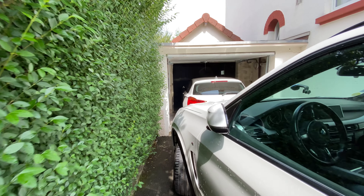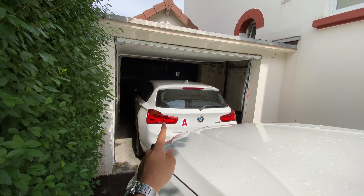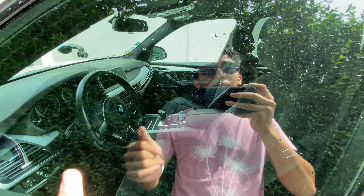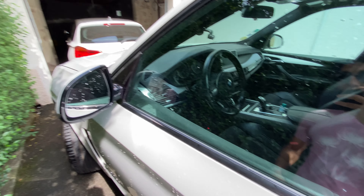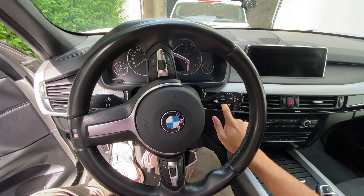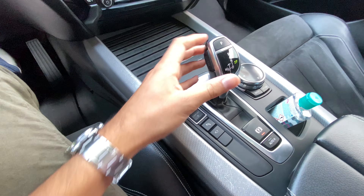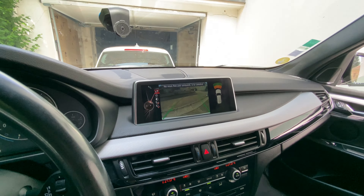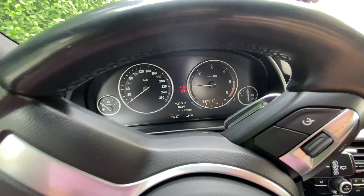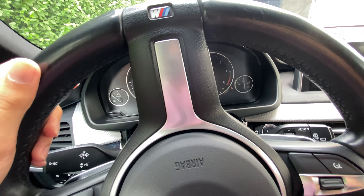C'est donc un X5 avec le pack M Technique — c'est un terme qu'ils n'utilisent plus maintenant, ça dépend aussi des concessions. Elle était bien optionnée, mais il lui manque le toit panoramique ouvrant et le head-up display. Par contre, elle a la caméra 360 degrés, ce qui est super pour se stationner. Elle est en Mineral White, un blanc nacré, et les sièges sont en cuir alcantara, ce qui est plutôt rare.